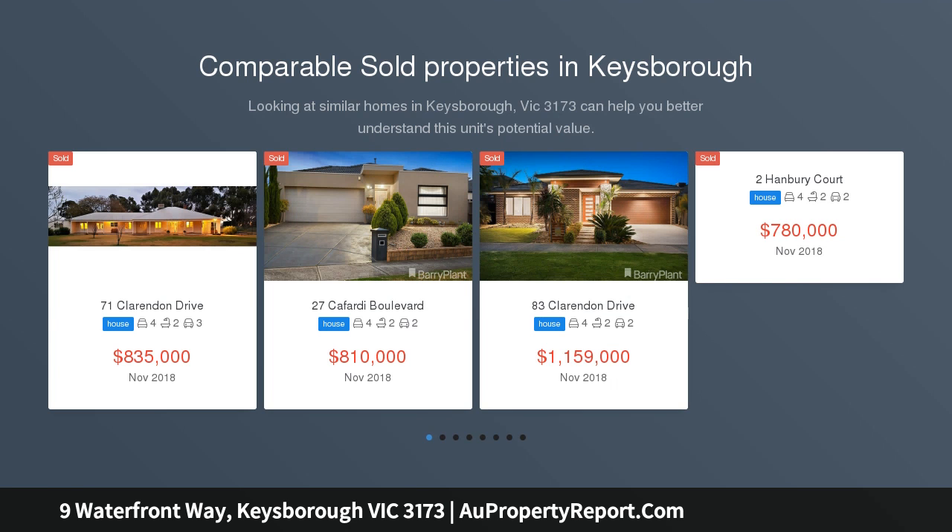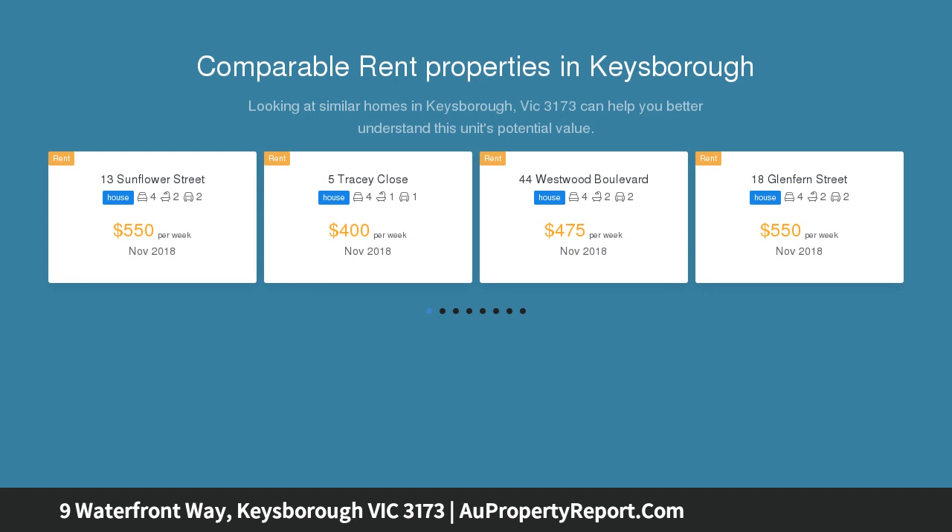Make your way to a new waterfront. Find your way to the waterfront with wide open outlooks today, a wetland reserve tomorrow, and a single level family living to love for a lifetime.